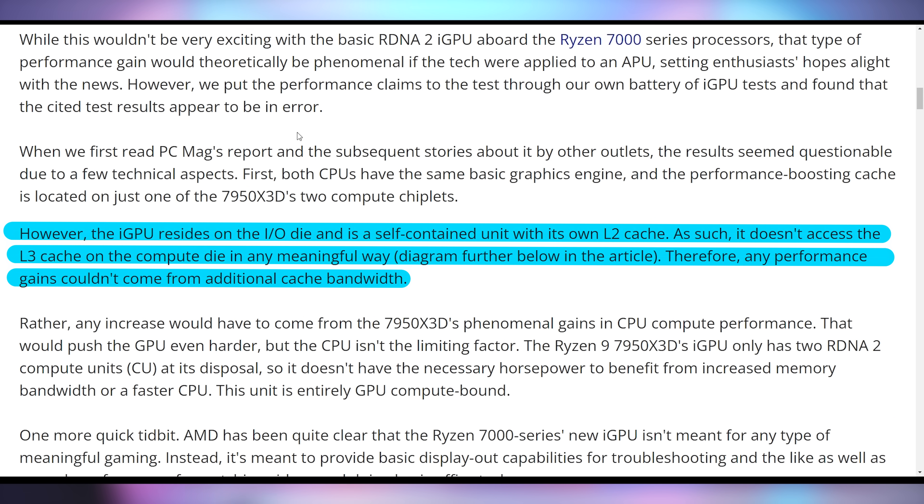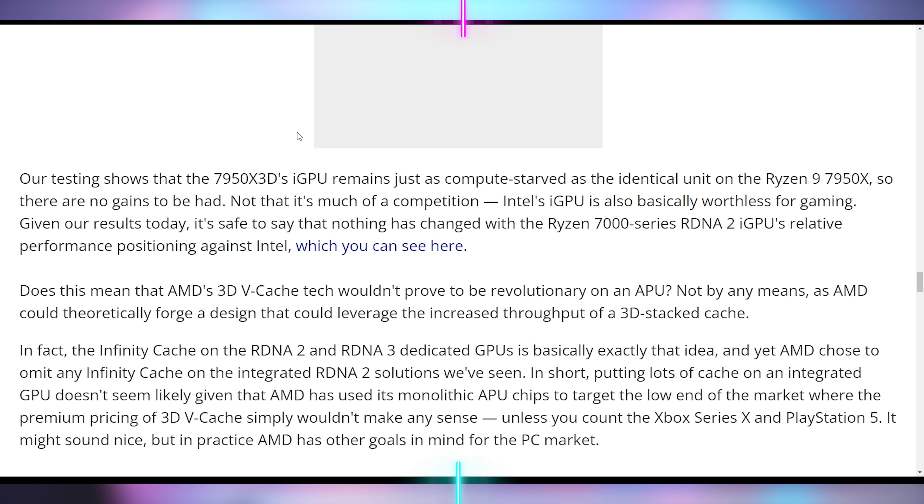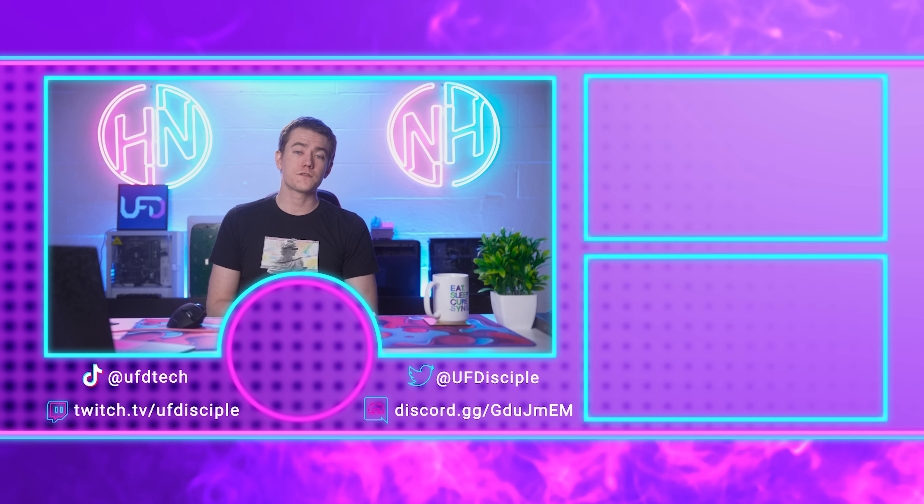The 7950X3D being within one percent of the 7950X on integrated GPU performance makes more sense, because the 3D vCache on the 7950X3D is not connected to the integrated GPU at all. The vCache is only a CPU acceleration, not a graphics acceleration, so we shouldn't see that much performance unlocked. The likelier scenario is PC Gamer messed something up in their testing. I wouldn't rush out to buy a 7950X3D just for better iGPU gaming performance. Let me know if 62 FPS in F1 gets you going enough to spend $700 on that CPU. I'll be back with more of the hottest tech news tomorrow.